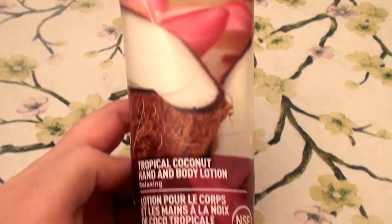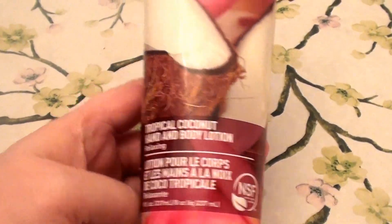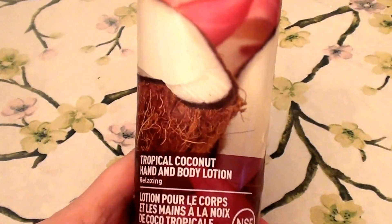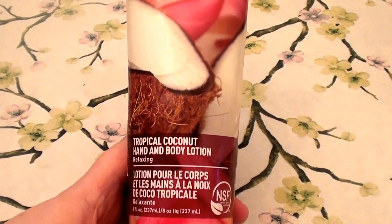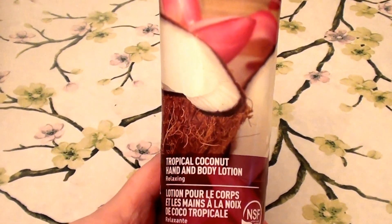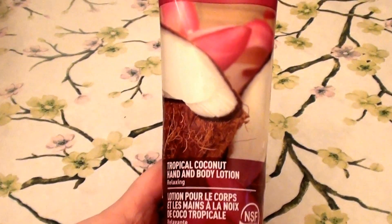And this smells so good. Oh my goodness. This tropical coconut smell is so good. It is not overpowering. It is very low key, a more subdued smell. It's not overpowering in any way.